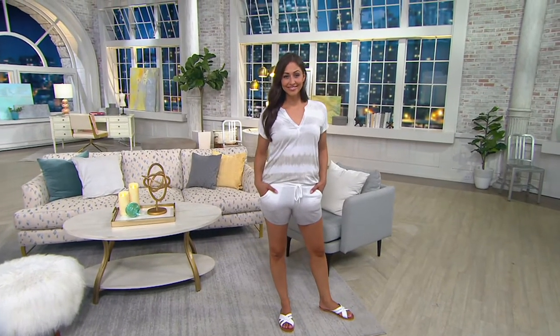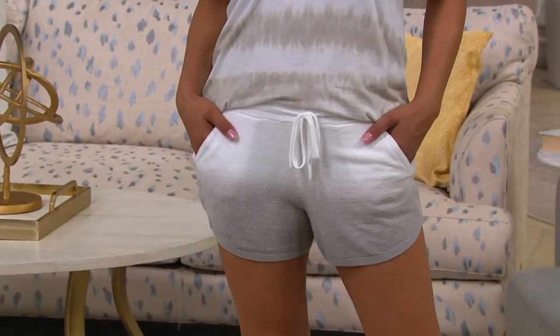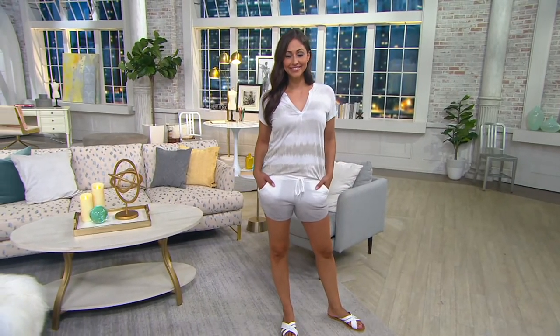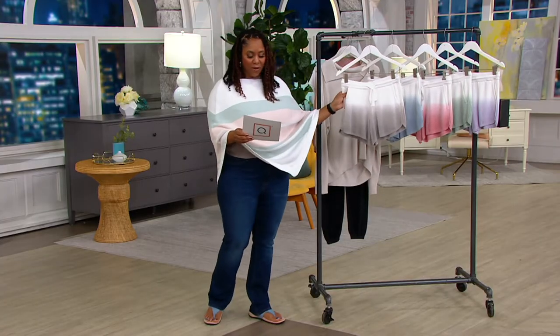This is item number 839-2753, the Cozy Chic Ultralight Ombre Shorts — $68, or three easy payments of $22.67. These are really awesome, very cute, very stylish ombre shorts that Deanna is modeling. I think they are adorable, so let me show you what the colors are.